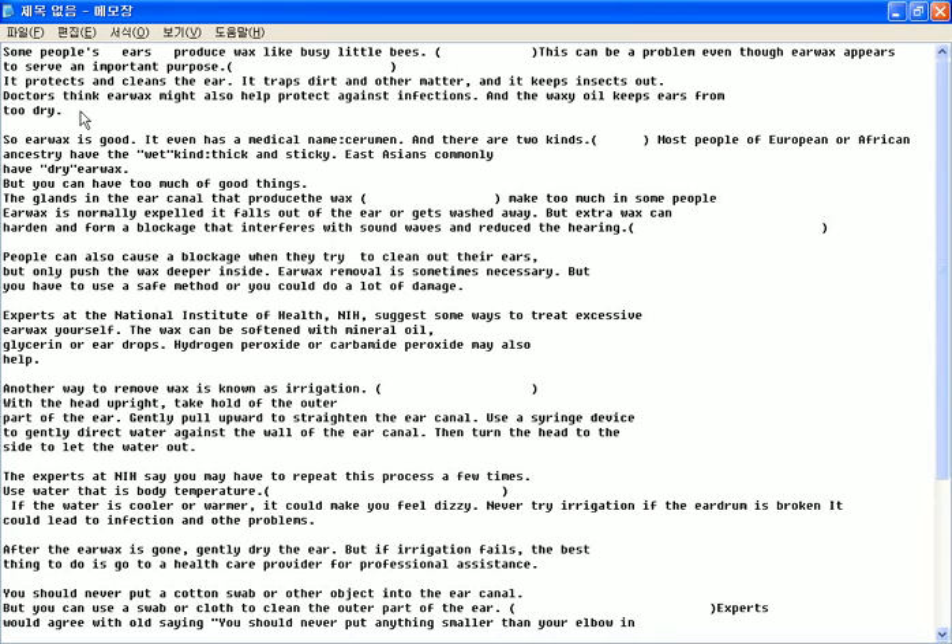Doctors think earwax might also help protect against infections. And the waxy oil keeps ears from getting too dry. So earwax is good. It even has a medical name, cerumen. And there are two kinds. 자 여기서 만들 수 있죠? How many kinds are there of earwax? Most people of European or African ancestry have the wet kind, thick and sticky.